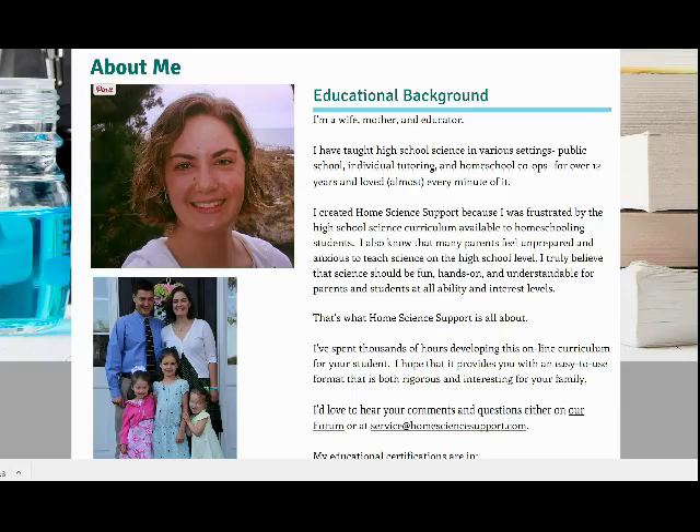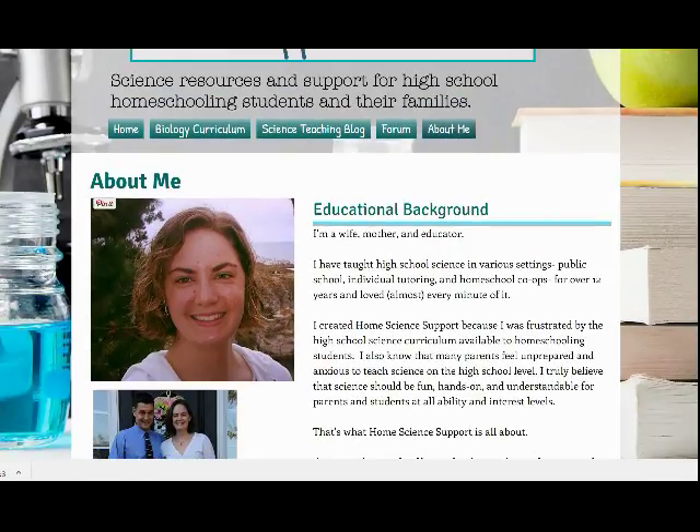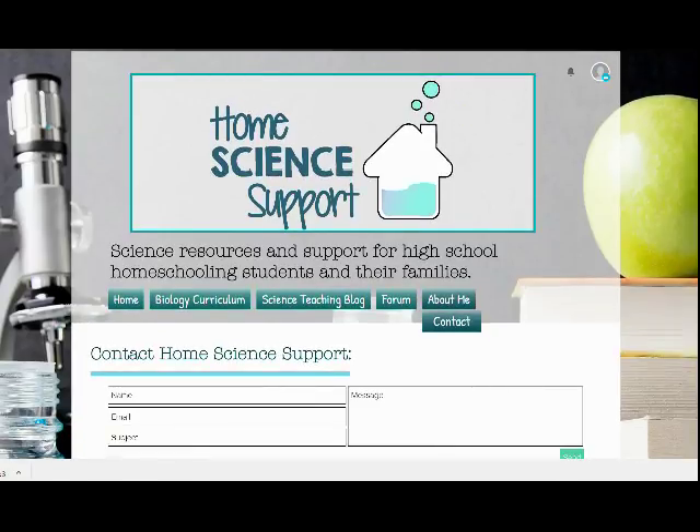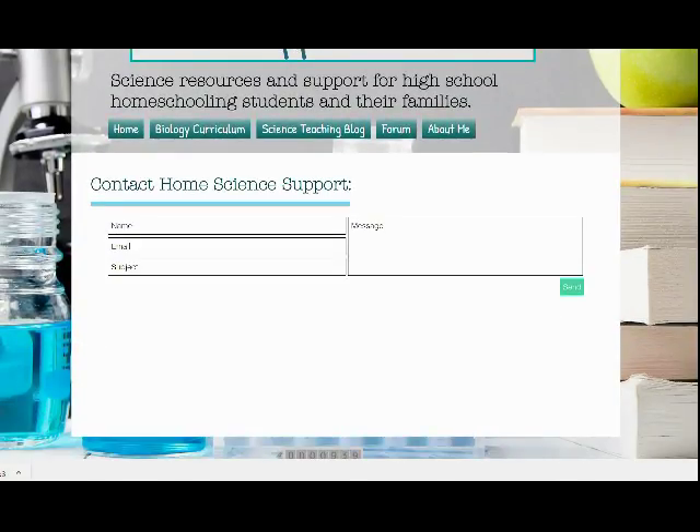As a high school science teacher and homeschool co-op educator, I know that parents often feel overwhelmed trying to teach science to their high schooler at home. But please know that there are lots of resources available to you. And if you ever need help or get stuck, please feel free to contact us at Home Science Support. Please enjoy your year of high school science.